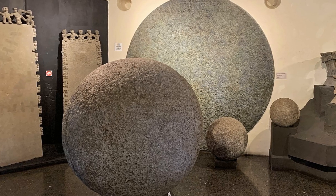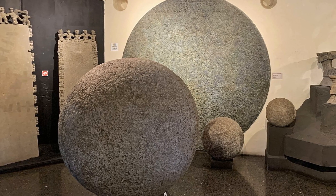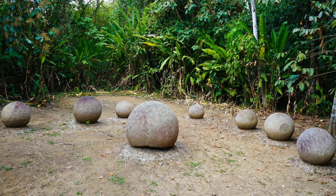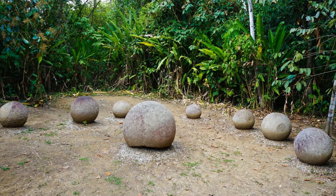The National Museum of Costa Rica displays several well-preserved spheres, allowing for close examination. In a park near the Palma Sur Airport, there is a display that features a line of spheres, demonstrating their use in apparent astronomical alignments.